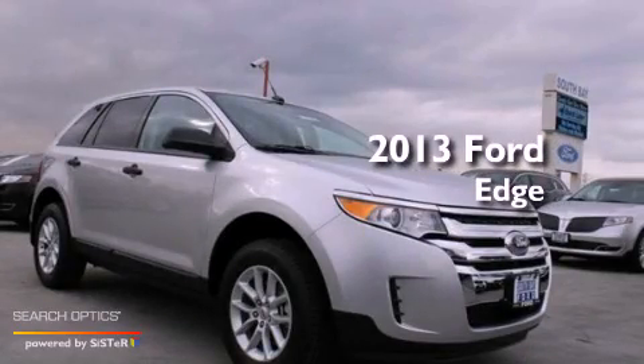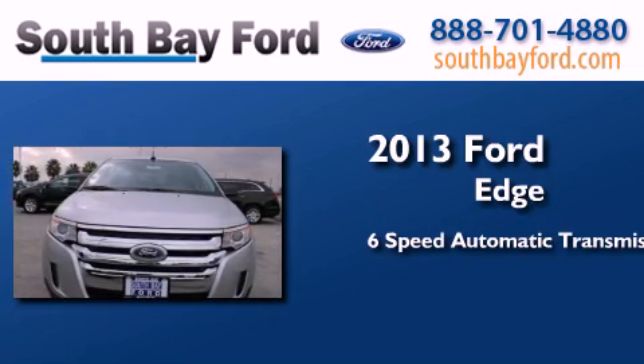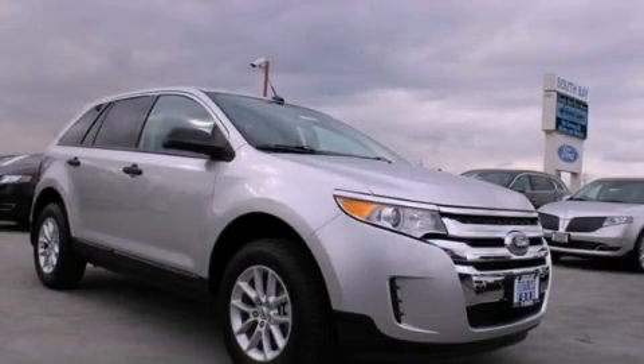This is a brand new 2013 Ford Edge. This crossover has a 6-speed automatic transmission and a 3.5 liter V6. Stop by today and test drive this vehicle for yourself.